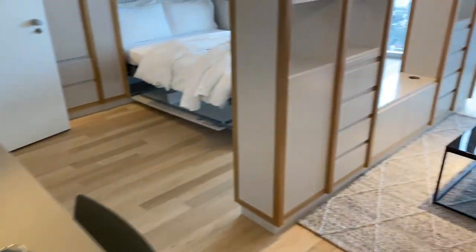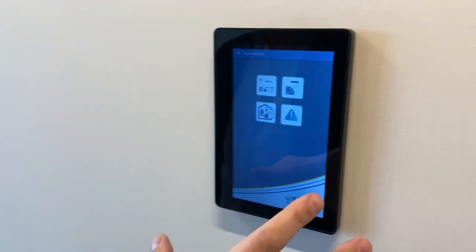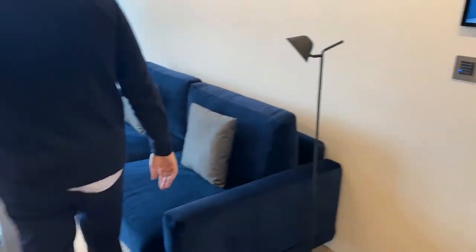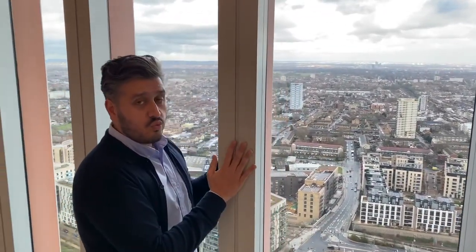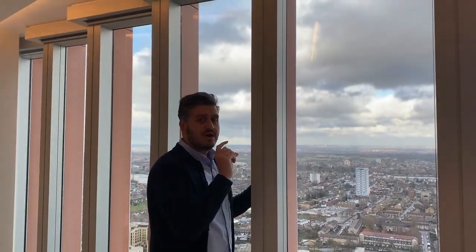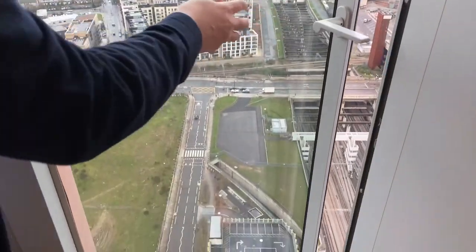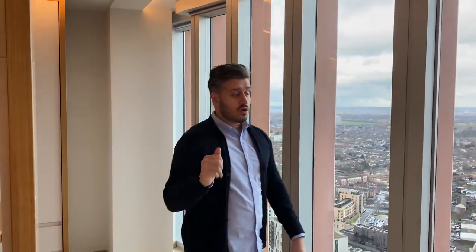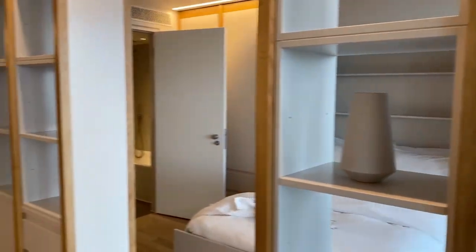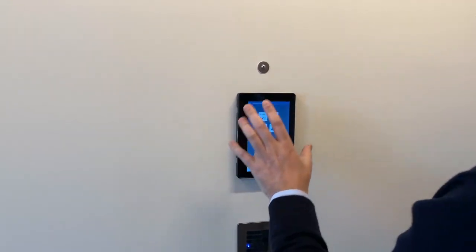So this controls the thermostat and the lighting in the whole apartment, so you can control it from just this one gizmo. The blinds are electric as well - they're controlled by the same electric gizmo, so it controls basically the whole hub. It controls the heating, and the electric blinds are done from here too.